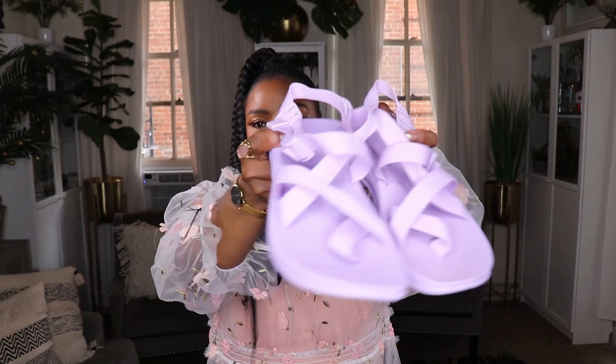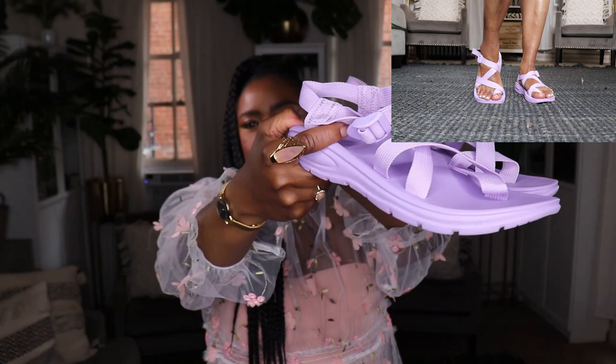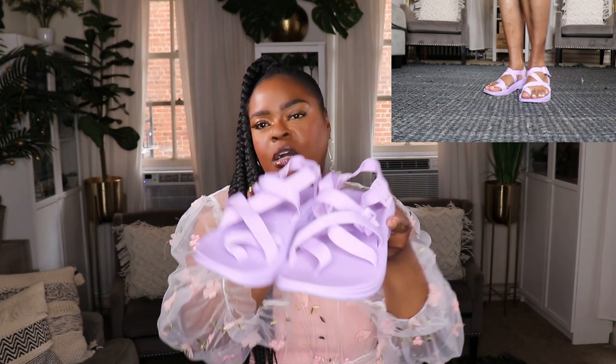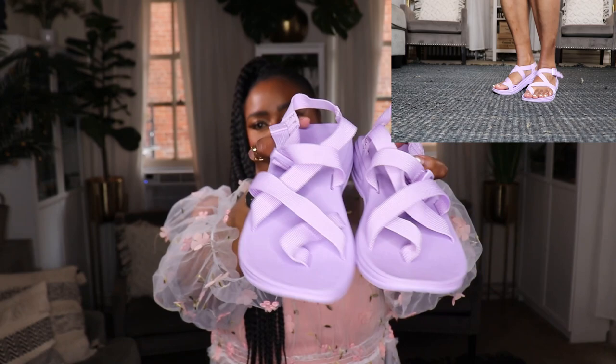I got a few shoes from Shein, but the next pair are by Madden Girl from Amazon — these gorgeous strappy, sporty-looking shoes in lavender. These are shoes you can wear to a pool party where your feet might get a little wet. They look so cute on the feet. They came in about six or seven different colors. I got my regular size eight and they're a perfect fit — a super cute pop-on sandal for spring.